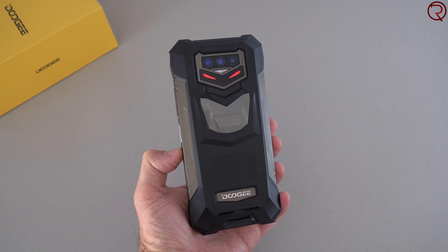You're also not going to have to charge this daily. So there you have it — a super quick look at the latest rugged device from Doogee, the S89 Pro. Hopefully you guys enjoyed this video, thanks for watching, and I'll see you in the next one.